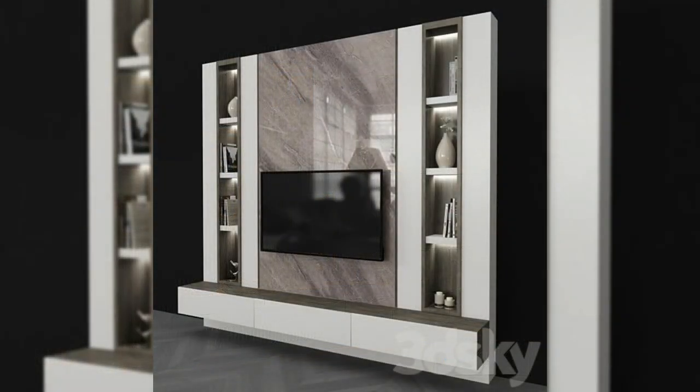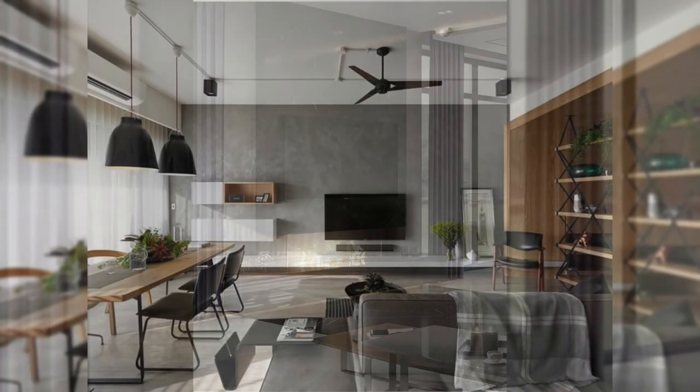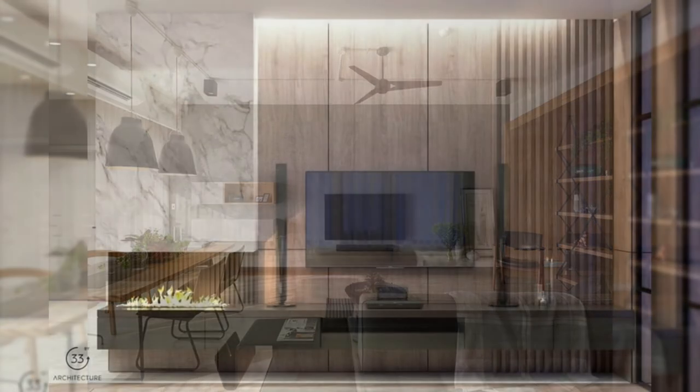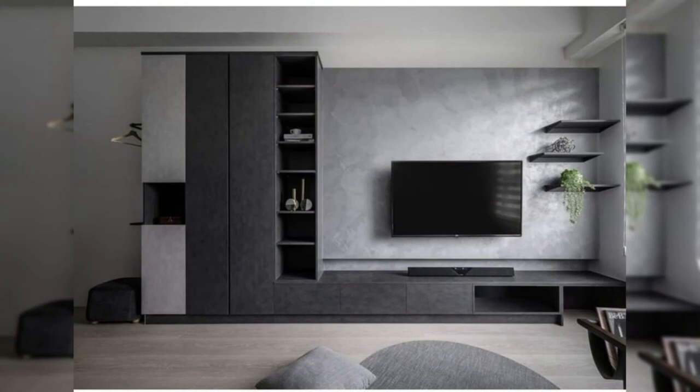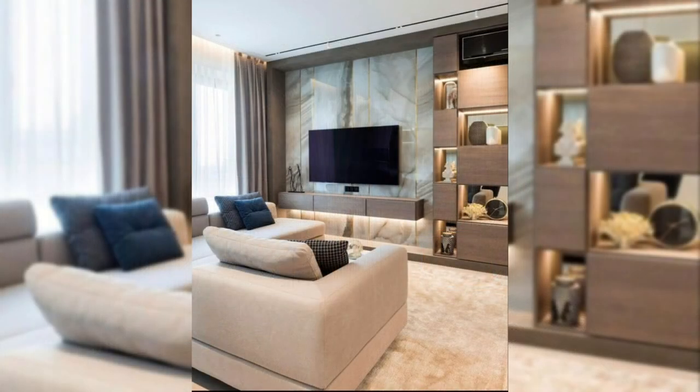8. Conceal it. Maybe you don't want your TV to be the center of attention in your space. If that's the case, hang it in a place where it can easily be covered, either by a sliding door, a piece of art, or a curtain. This allows your TV to be accessed easily but keeps it out of sight during the majority of the time when it isn't being used. This TV disappears completely behind a panel that blends right into the wall when it's closed up.